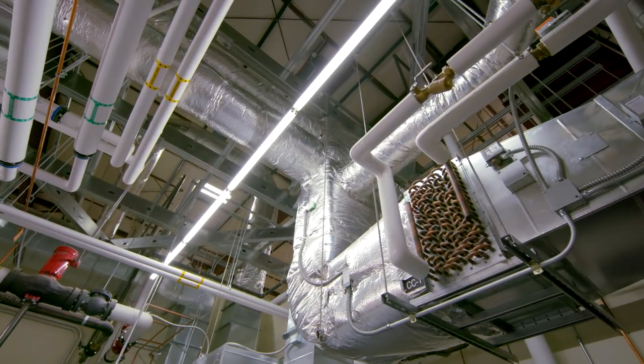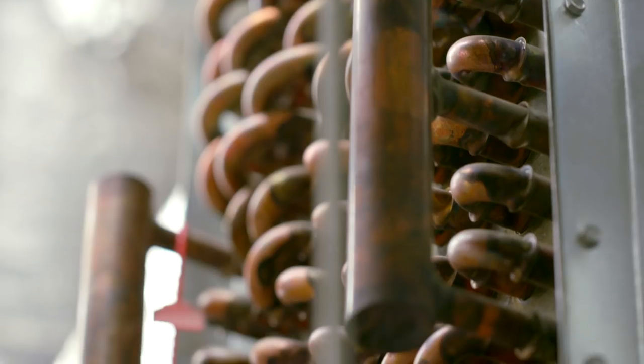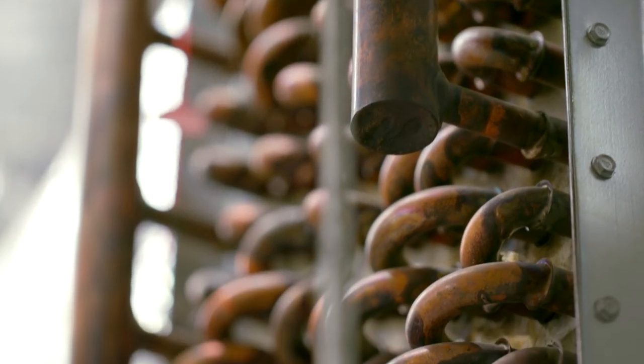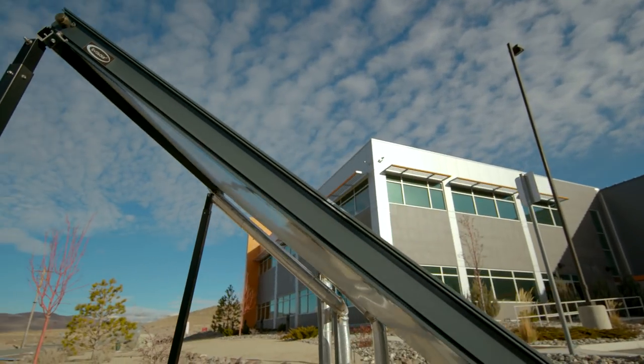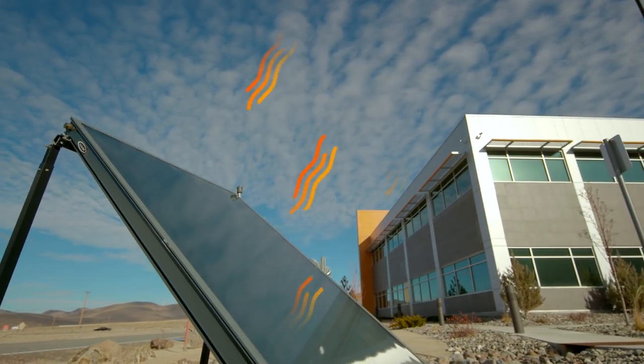Twelve feet under the ground, an earth tunnel provides air exchange through the mechanical room. The tunnel keeps the air warmer in the winter and cooler in the summer. The intake from the solar walls also takes place here, in addition to housing the heat pumps that service the geothermal and hot water heating systems.